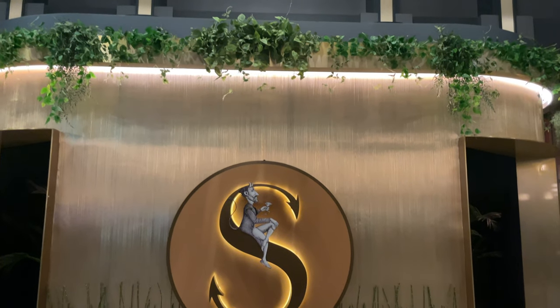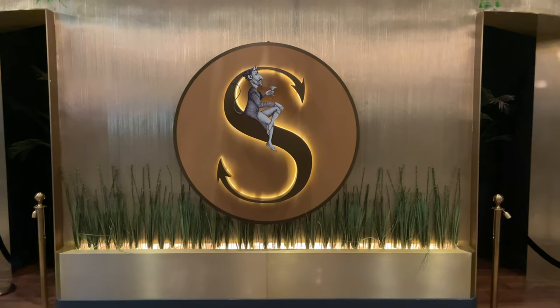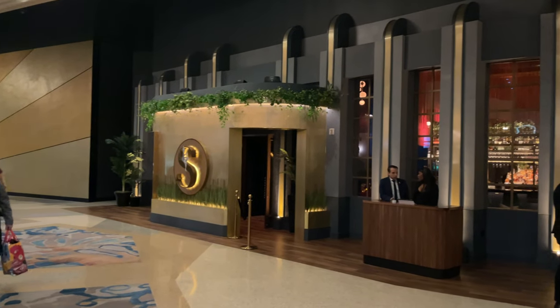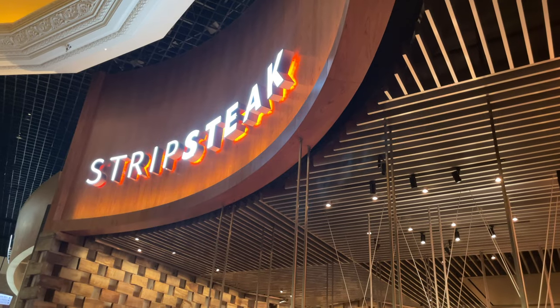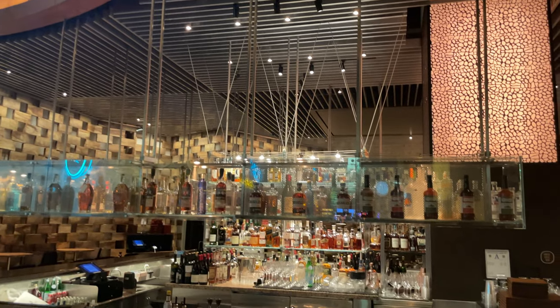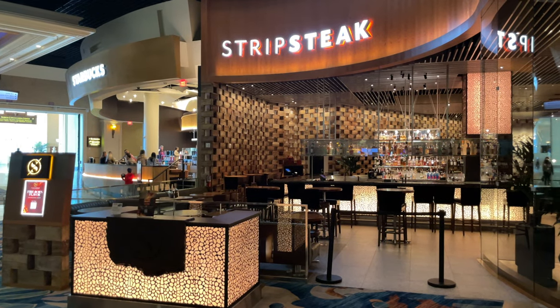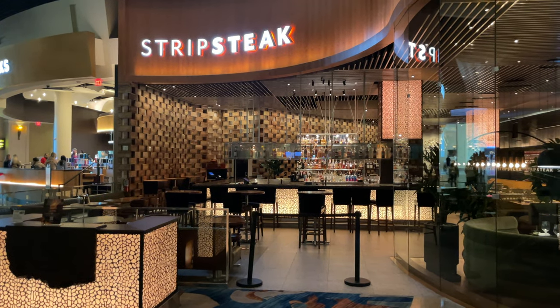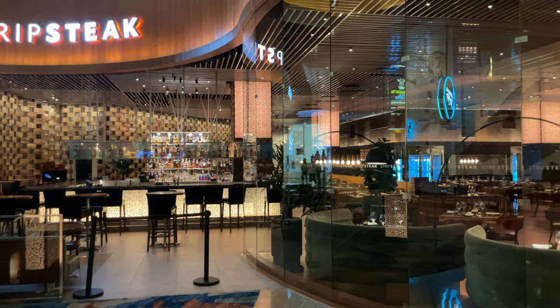Speaking of the Mandalay Bay, this is where I booked the majority of my restaurants and nightclub visits, and I have several videos coming out over the next couple of weeks. I've got the S Bar, the Foundation Room, Border Grill, Strip Steak, and a couple others — you guys are going to love what I had to eat. The culinary experience over there was amazing; I look forward to sharing all of it with you guys, and I'll see you in the lobby.